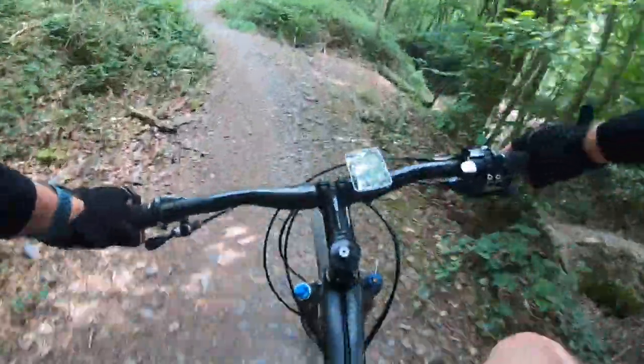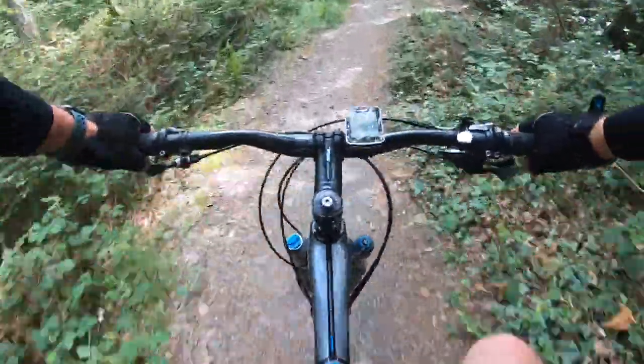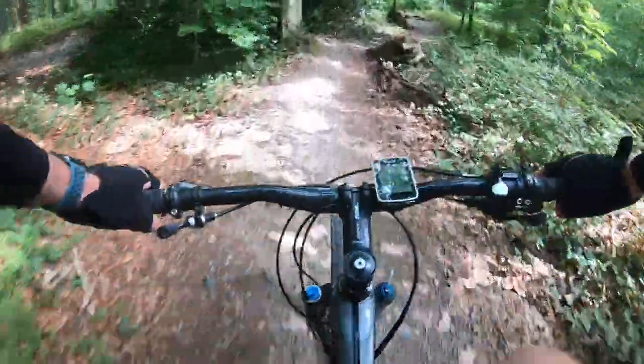This is Lee Woods 2, the second section, and again it's quite flat and maybe slightly downhill. The corners are a little bit bermed so you can hit them quite hard. I love this section — it's quite swoopy, you need to be on the gears and the brakes quite a bit just to get it to flow.